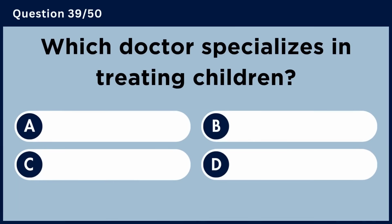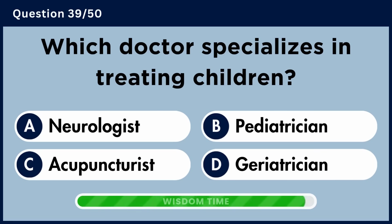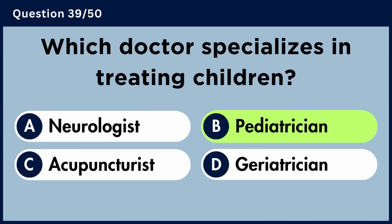Which doctor specializes in treating children? Answer B: Pediatrician.